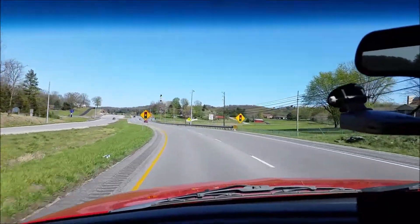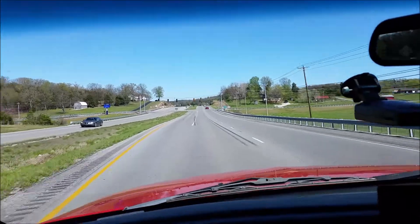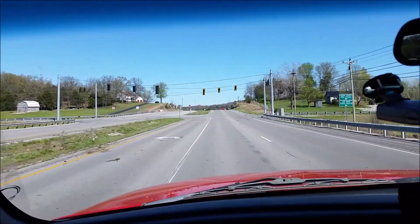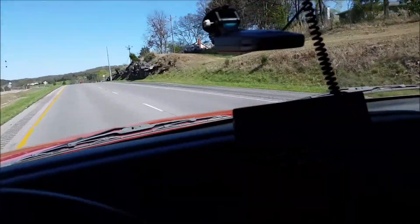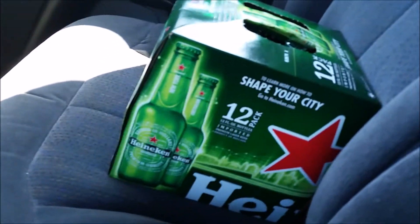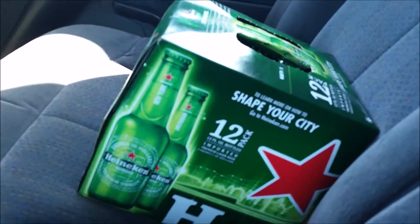Hey YouTube, it's Buck Buster coming at you. It's Saturday, April 8th, about 3:13 in the afternoon. Just been on a run. I was pretty successful. Half case in, half case out. Got a little ammo score I want to share with you. We'll pick it up at the table.